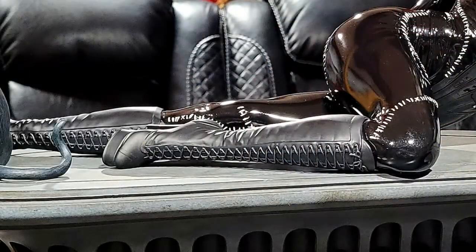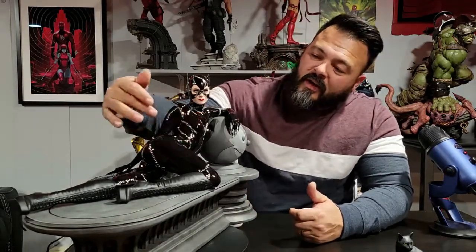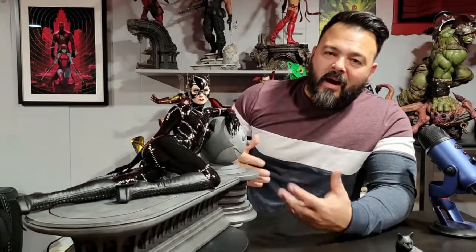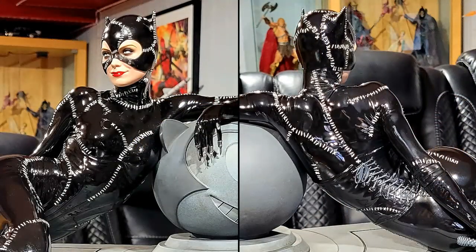The boots are knee-high and matte black — they look great. Nice leather boots; you can see all the individual shoelaces as they go up. Nice thick heels, very realistic. Great-looking boots straight out of the movie. Then her costume is this gloss black — it looks incredible. The paintwork on this is really, really good. You have all of the stitching because it's a homemade outfit right out of the movie, and the stitching is good. They captured the outfit really well.